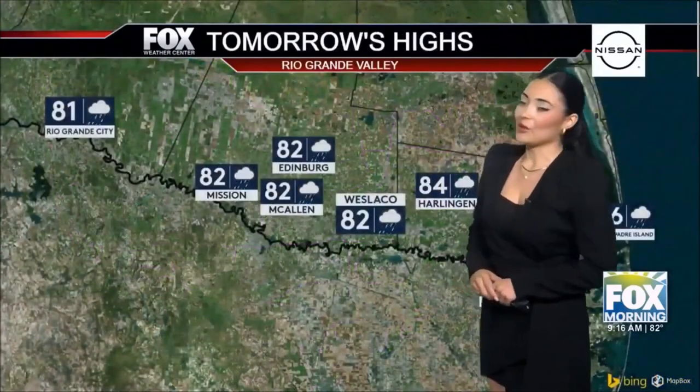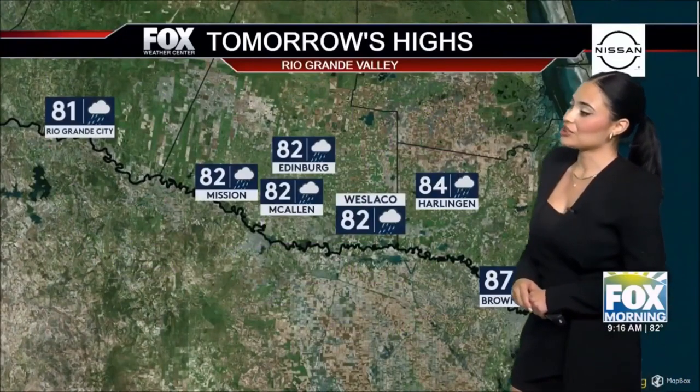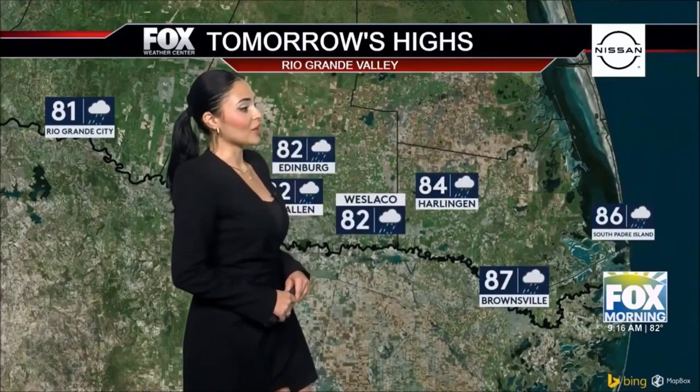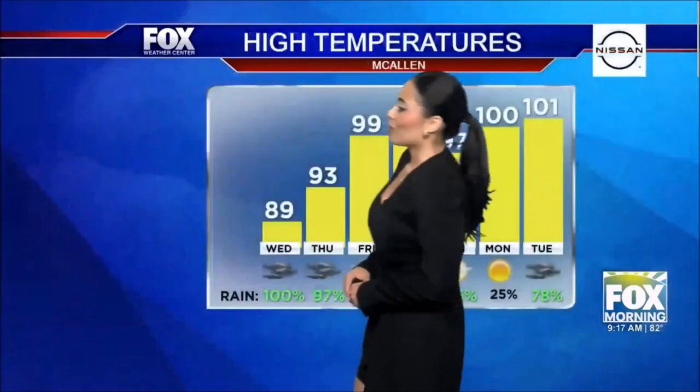For tomorrow, Edinburgh at 82 degrees, also McAllen, Wessico, Mission, and Rio Grande City at 81 degrees, with a lot more cloud coverage and a lot more showers. Brownsville at 87, South Padre Island at 86. Looking at our tropical activity, we are going to be building all this rain currently moving from the Yucatan Peninsula all the way up into Houston, Louisiana, and it will be hitting us in South Padre Island.